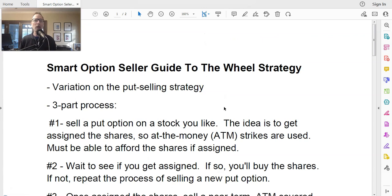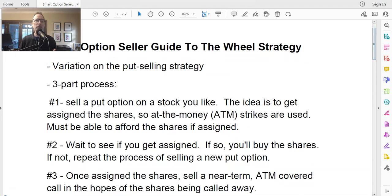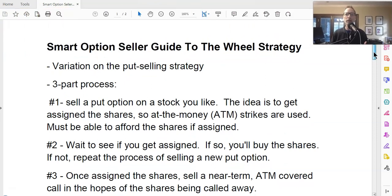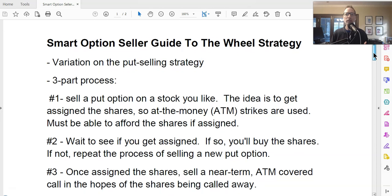Let's go back to our SmartOptionSeller guide to the wheel strategy. So in this video today, we're going to talk about the wheel strategy — how you do it, why people love it so much, what kind of money you can make from it, and is it profitable? So let's scroll down through our little cheat sheet here.